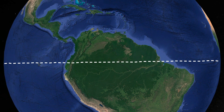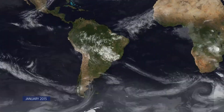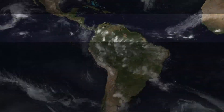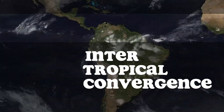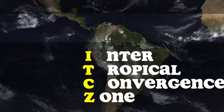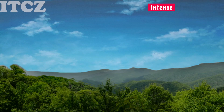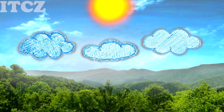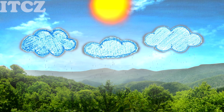Look at this weather time-lapse. Notice the band of heavy precipitation over the Amazon? This is called the Intertropical Convergence Zone, or ITCZ. In this area, the intense solar energy hitting the surface produces a convection zone of rising air that loses its moisture through frequent rainstorms.